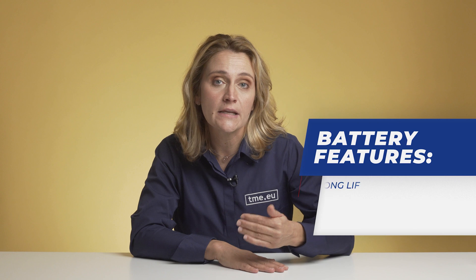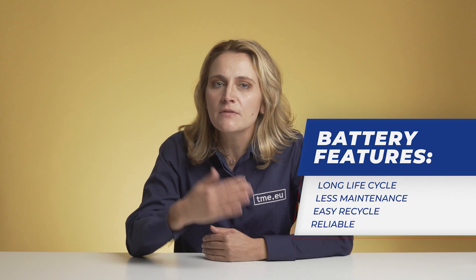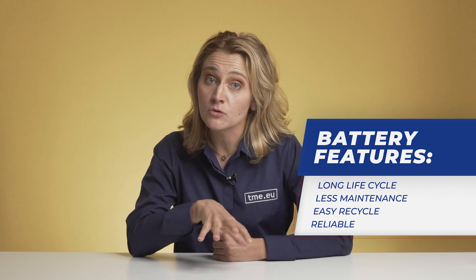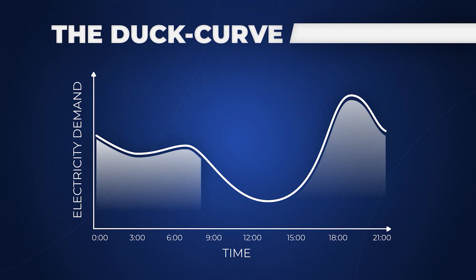What do we want from batteries? Durability. We want solar energy storage to be reliable even if the grid is down. Solar power batteries give us longer life cycle, less maintenance, and easier recycling. They are reliable with solar applications and can replace faulty grid energy with green power. Electricity use is highest between 4 pm and 9 pm. With solar batteries you store electricity surplus generated during the day and use it when you most need it — saving money when the sun goes down.